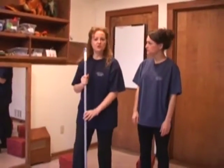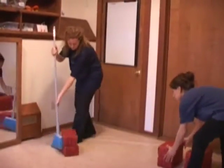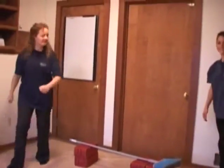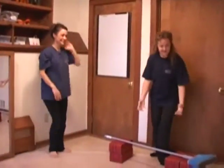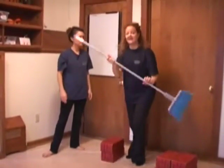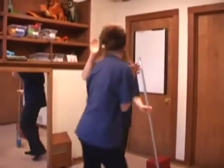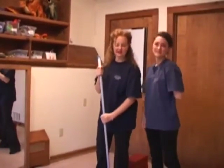You can also do high jump — put two stools together, place the broom over them, and see if you can jump over it. Then you make it slowly higher and higher to reach your limit. You can also play limbo! That was really awesome — you can really challenge yourself with that.